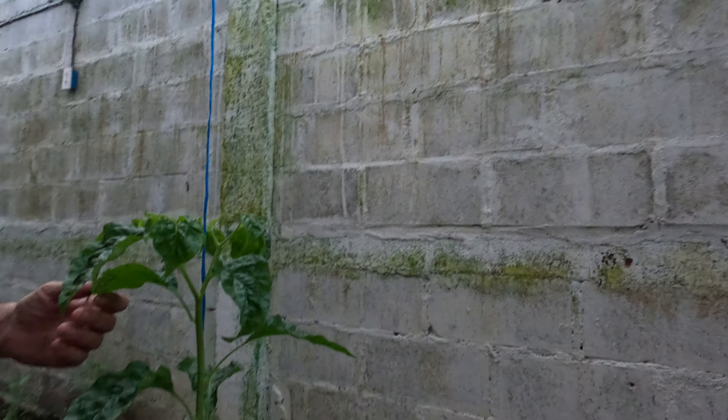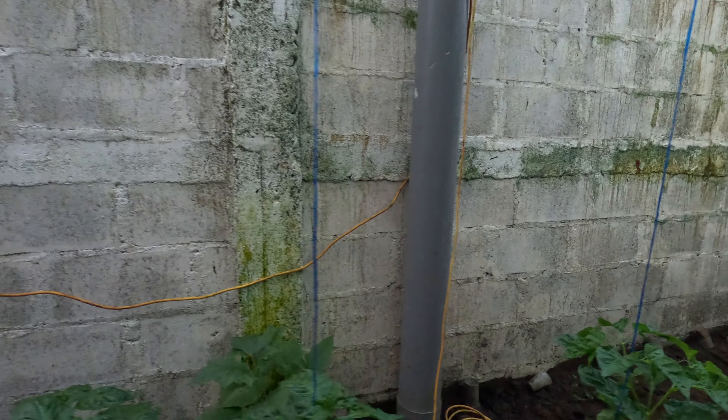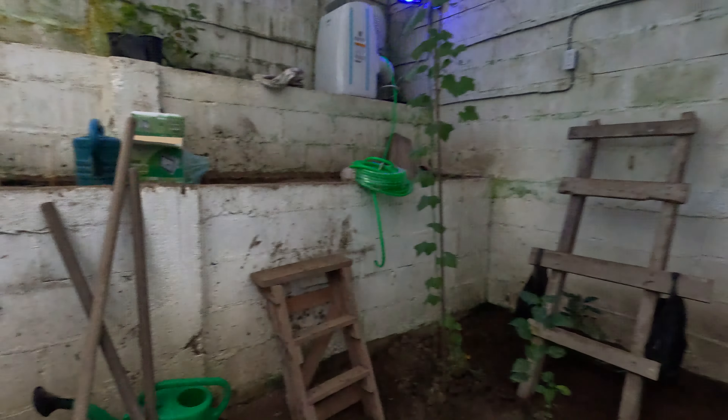I hope we get some flowers soon on these babies. They might turn into huge plants — that's because of the special conditions we've created here. I'll wait and see.